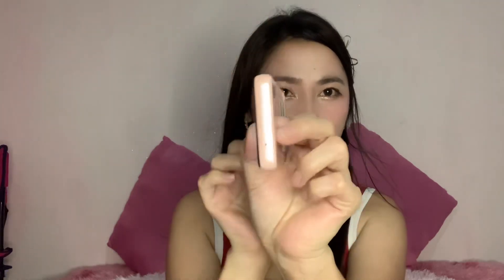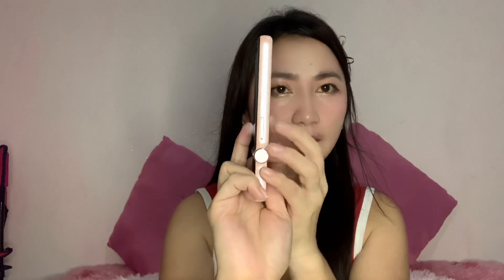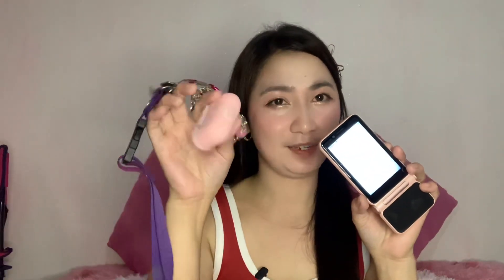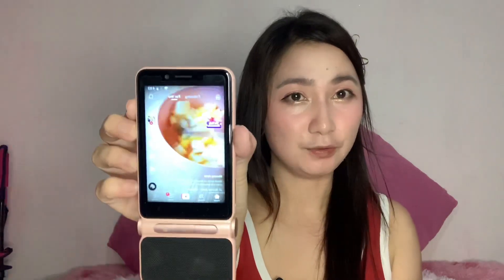Let me show you the unit itself. Looking at the sides — as you can see, there's no headphone jack, just the charging port. By the way, it's a Type-C charging port. You can use a Bluetooth headset with it — it's compatible and working perfectly. The audio quality is great. And on TikTok, the video is clear.